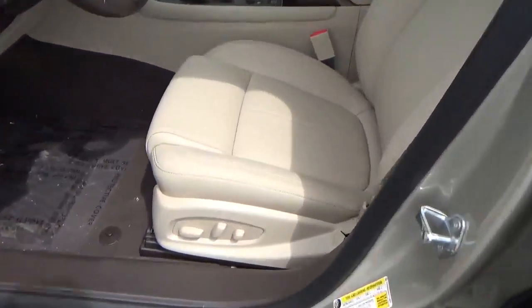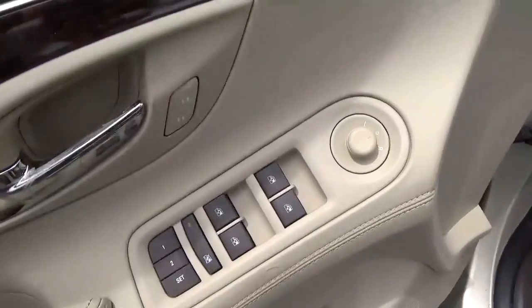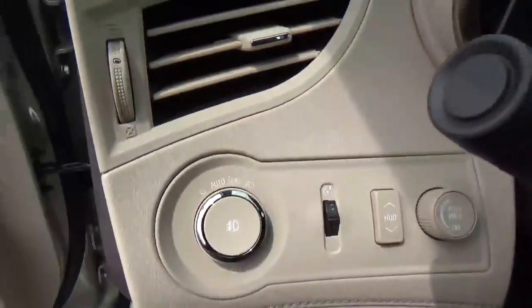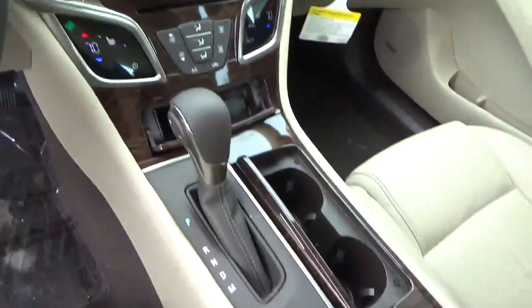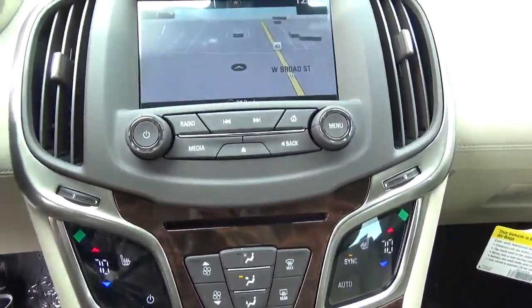Leather seats. Power driver seat. Power door locks, windows, and mirrors. Driver seat memory. Automatic headlights. Cruise control. Steering wheel audio controls. Heated seats. Climate control.